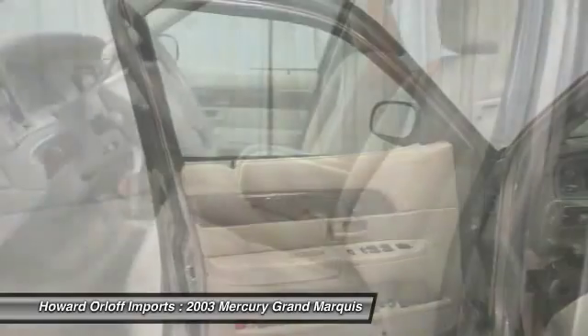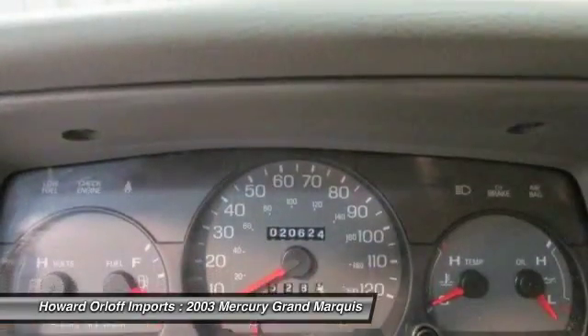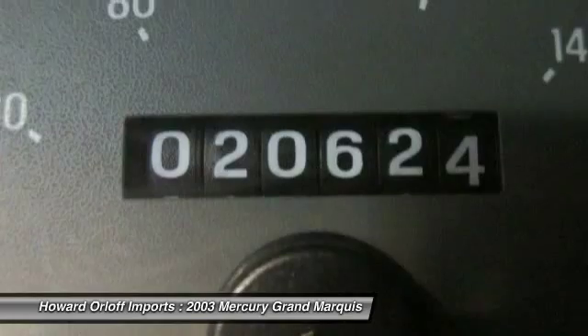You've done your research, so stop by Howard Warlock Imports at 1924 North Paulina Street, Chicago, Illinois 60622 soon to get a deal that no one can beat.